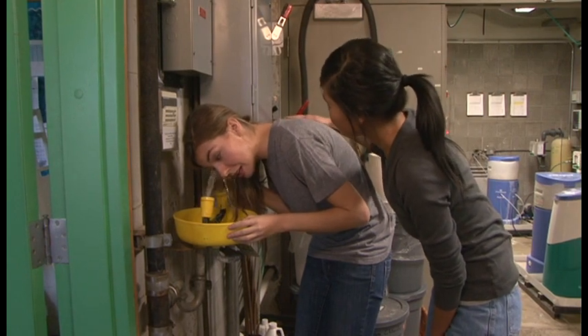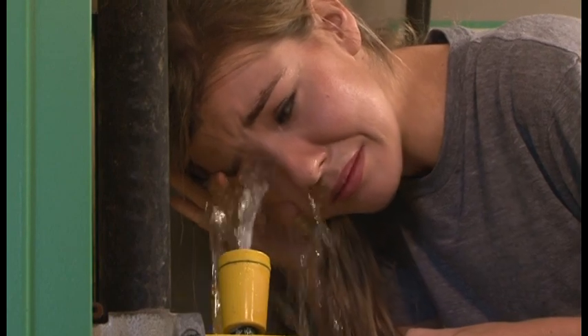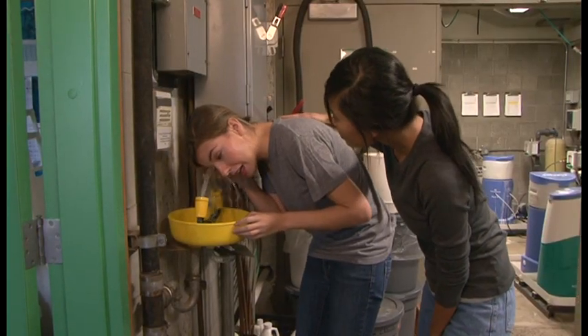If the person is wearing contact lenses and the lenses did not flush out from the running water, have the person try to remove the contacts after the flushing procedure.